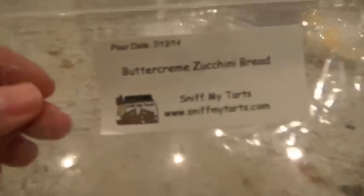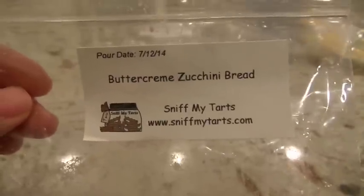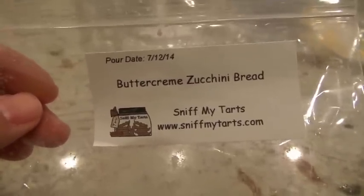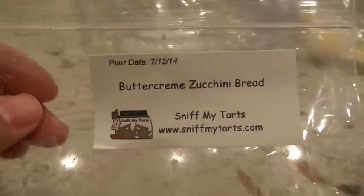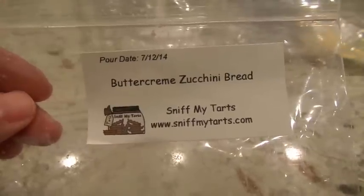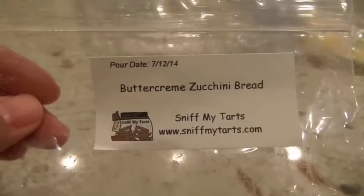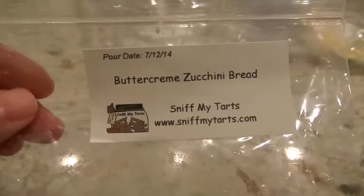This next one from Sniff My Tarts is one of my favorites of the week — Buttercream Zucchini Bread, like a bundt cake. This thing was strong — really, really strong. I melted half of it at a time in the 24-watt hot plate in the kitchen and it just did so well. I love sweet zucchini bread scents — that's really my all-time favorite type of scent. This one just hit the mark. It was creamy, sweet, and you could smell the zucchini bread. Definitely a really good piece of wax.